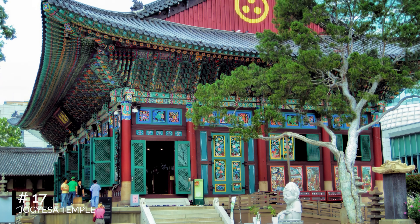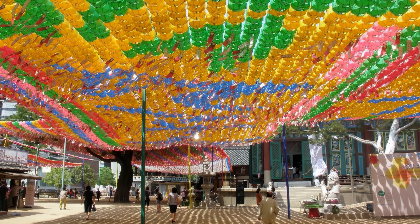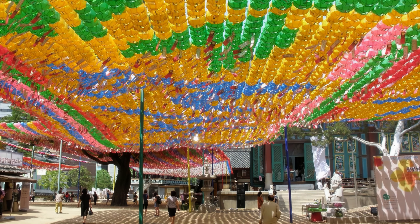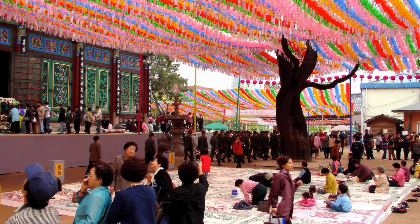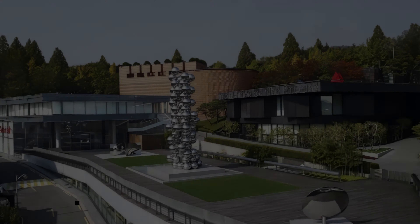At number 17, we have Jogyesa Temple. Located in Insadong, this traditional Buddhist temple is known for its hundreds of colored lanterns that fill the sky during the Spring Lotus Lantern Festival. Visitors can participate in the tradition of hanging a lantern with a prayer or wish, adding to the temple's spiritual ambience.